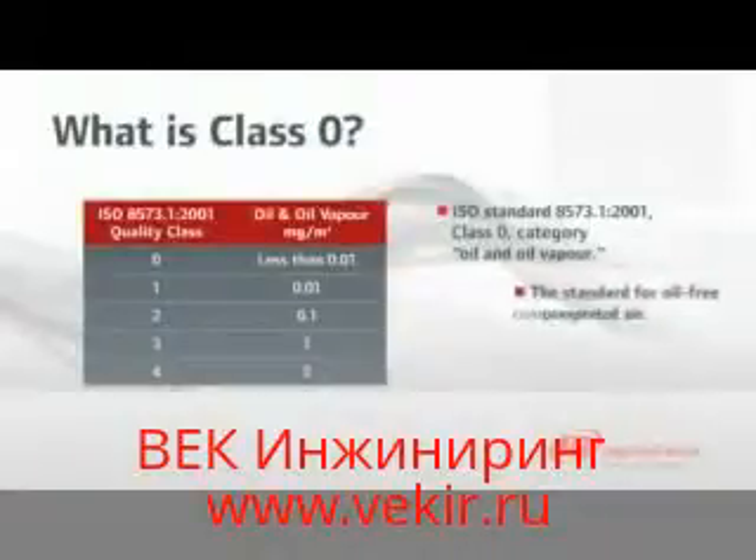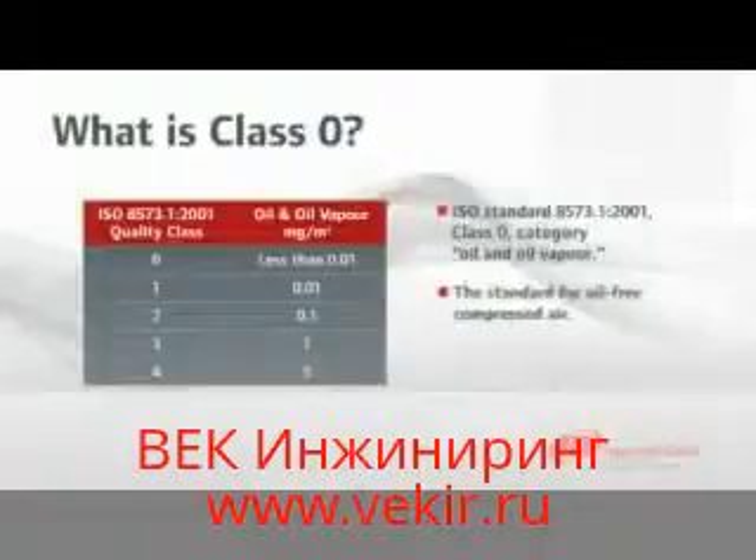Introduced in 2001, ISO 8573 Part 1 Class 0 specifies air quality standards for critical manufacturing processes within the food and beverage, pharmaceutical, textile, and electronics industries.